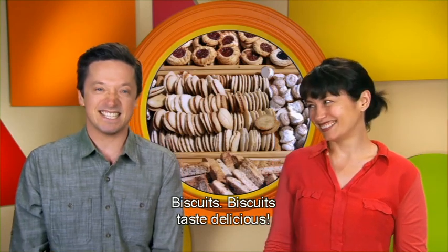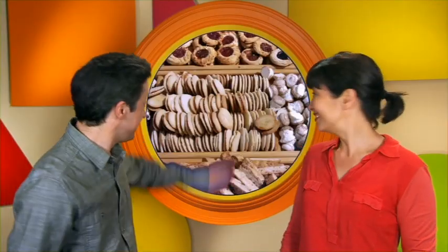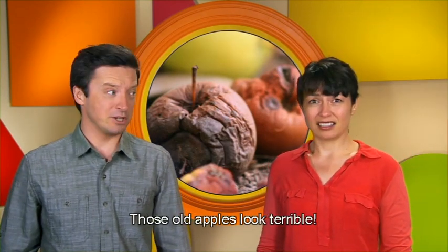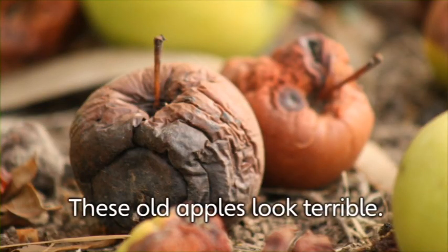Biscuits! Oh, biscuits taste delicious. Yes, biscuits do taste delicious. Do you like biscuits? What's your favourite biscuit? Ooh, yuck! What are those? They aren't delicious. Those old apples look terrible. I think you're right. They look terrible.